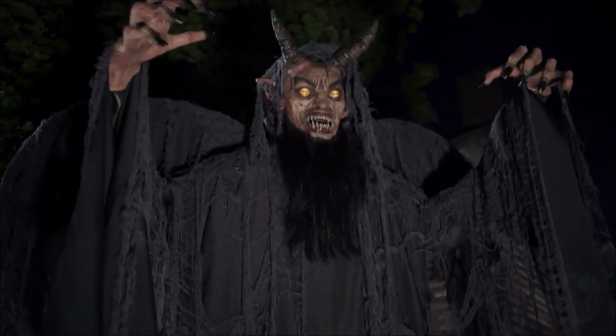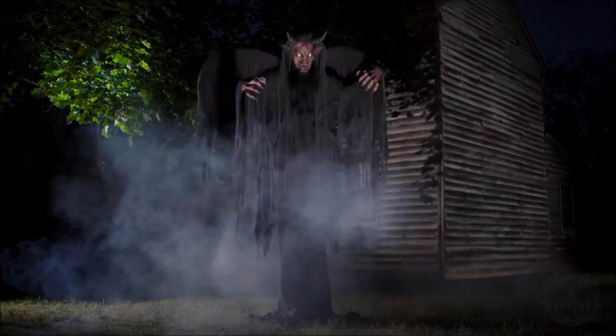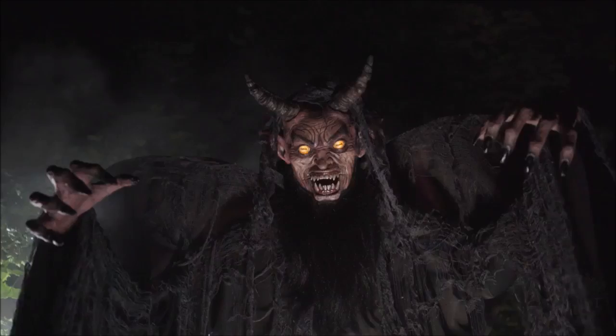It comes with the adapter, instruction manual, and of course the animatronic itself. It's a very cool prop. I mean, it's a demon — I'm not too big on demon props, and I know a lot of people aren't.